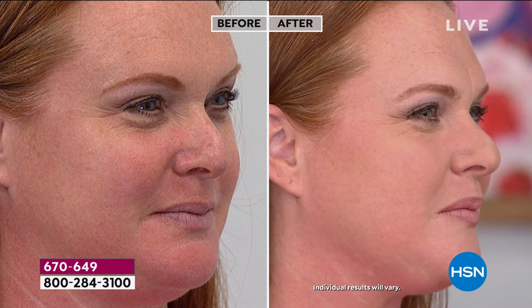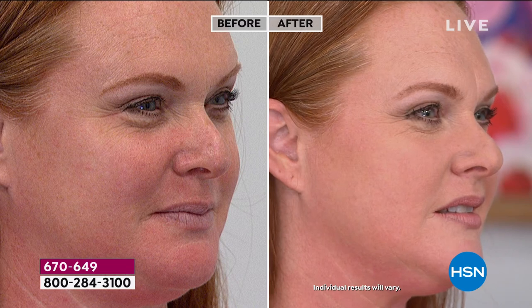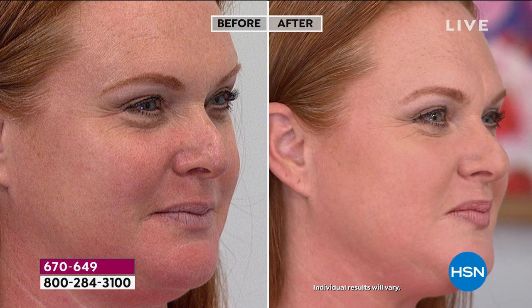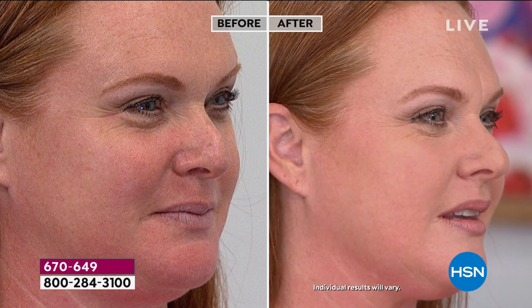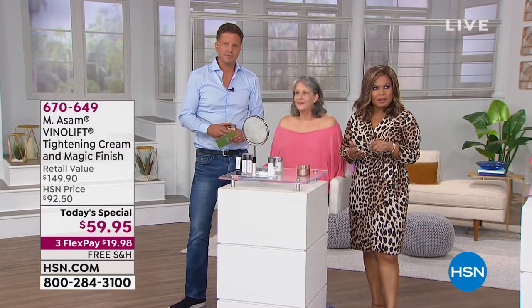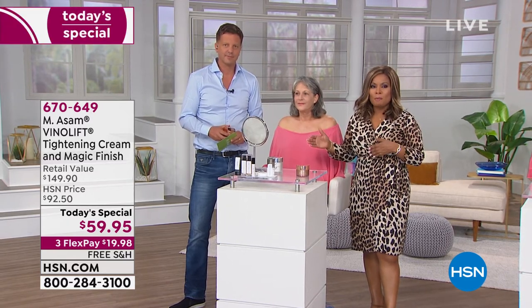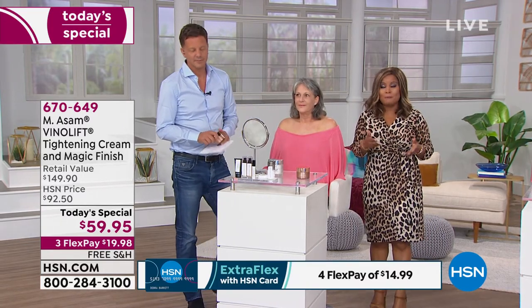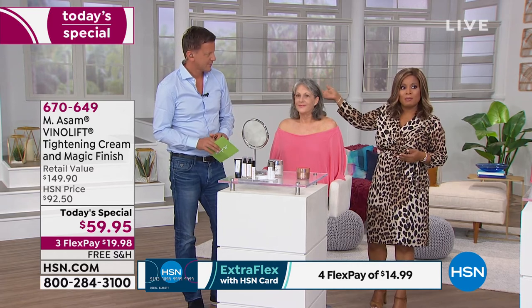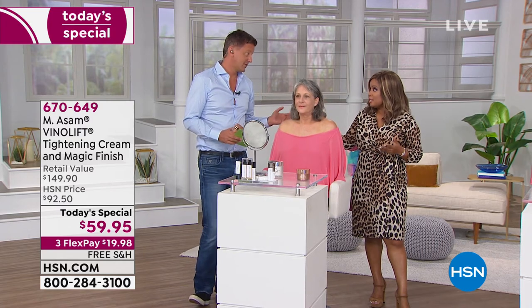You want to try this — you owe it to yourself to see why we selected this as our today's special. Let's take a moment to invite you to call. It is our today's special. Now more than 12,500 sold. There's only one additional scheduled airing for later tonight — that may be a limited presentation. It's been so popular that even this presentation has been limited because it's been selling so fast.